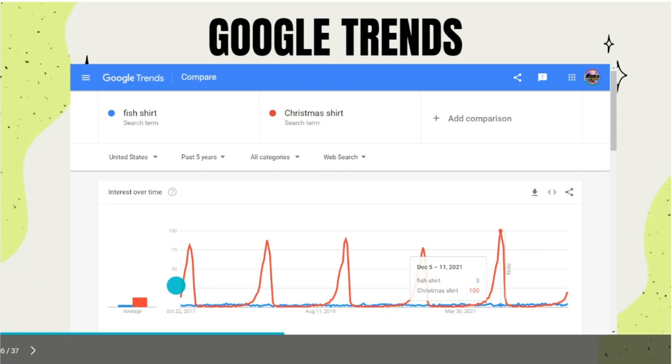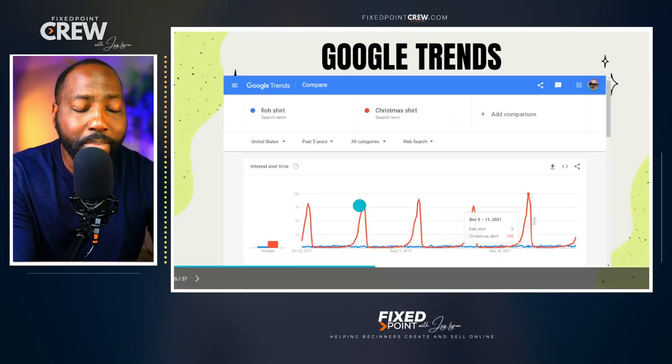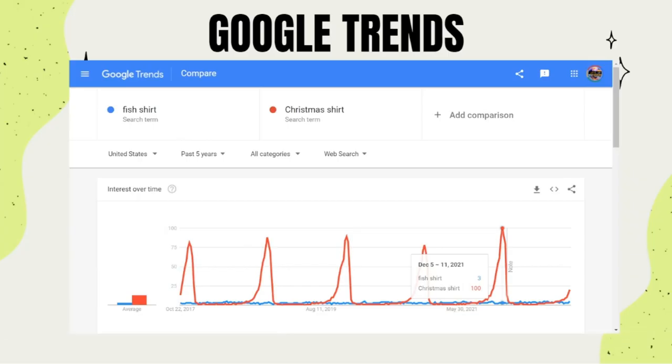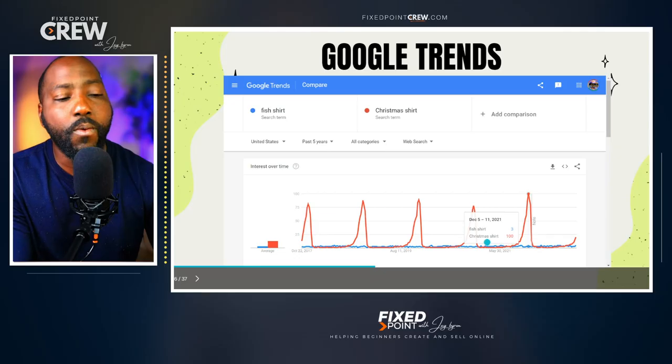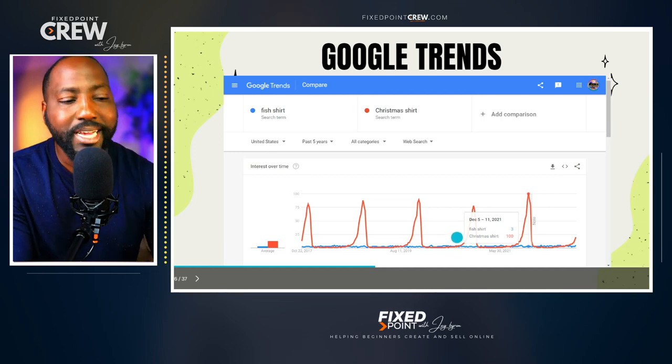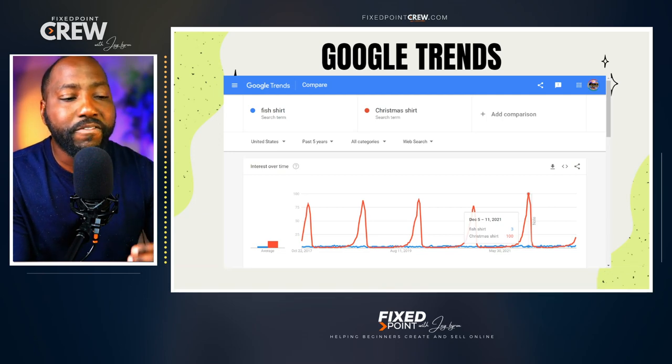If you look at the red here — the Christmas shirt — we have these peaks, these mountains, and these valleys. This lets us know that this is a seasonal item. The highest numbers represent the amount of people searching this on Google search, and we see the same type of pattern on Etsy — it has a peak of the season. With Christmas shirts, the peak of the season is December 5th. So that means if you are creating seasonal products, you want to make sure you are creating these products before the trend hits, not after the season is over, but before the season comes.